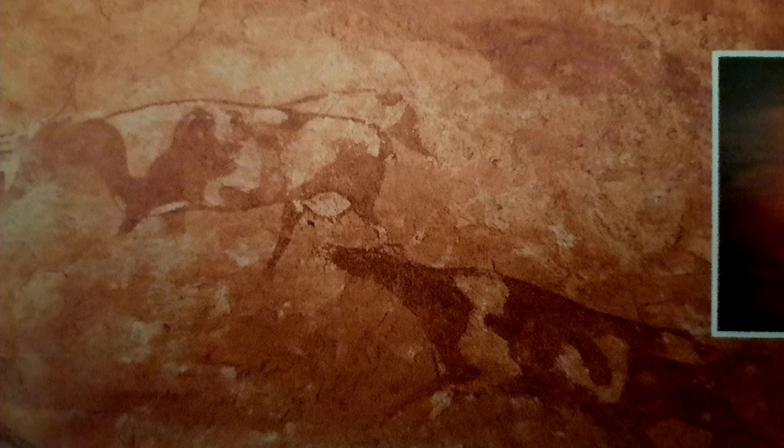The nomadic Tuareg of the Sahara have always known about the art of Tassili, but the western world did not find out until the 1950s, when the French explorer and ethnologist Henri Lotte, together with his assistants, spent two years in the region identifying and photographing cave paintings. Although most paintings denote the same extreme vitality, the same clarity of lines and exuberance of colors, the styles and subjects help classify them in distinct periods.